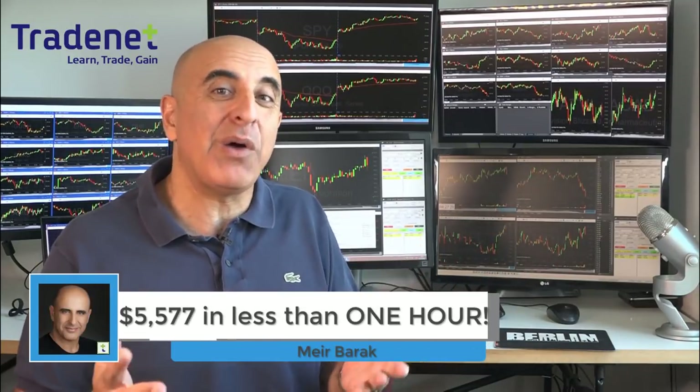Hi traders. I just made over $5,000 day trading stocks in less than one hour. Let me show you how.